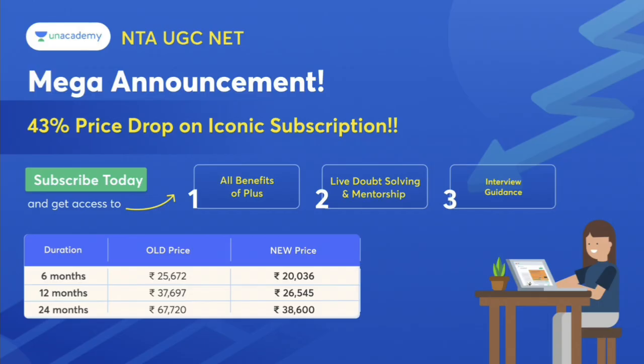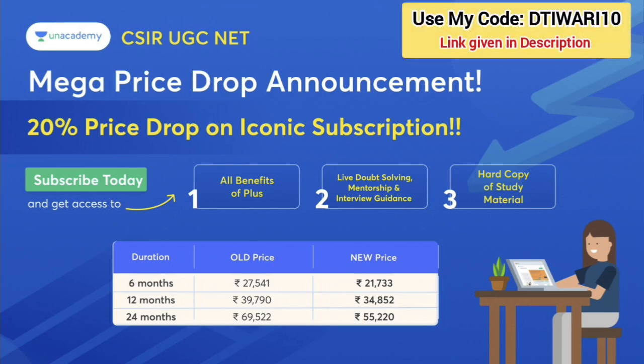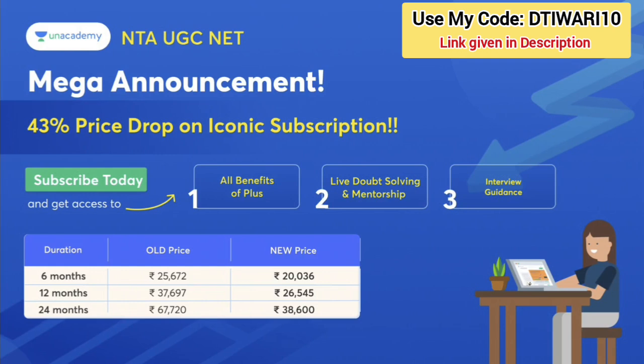Unacademy now has a mega price drop announcement for NTE UGC Net and CSIR UGC Net for both. Here is a good price drop. If you want to buy this iconic subscription, you will have all the benefits. This is CSIR UGC Net and this is NTE UGC Net.